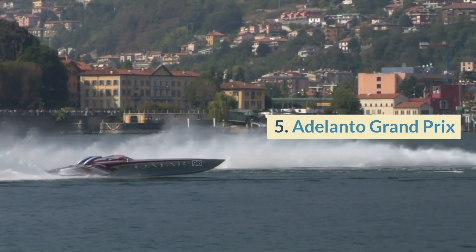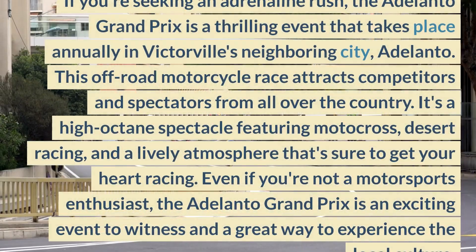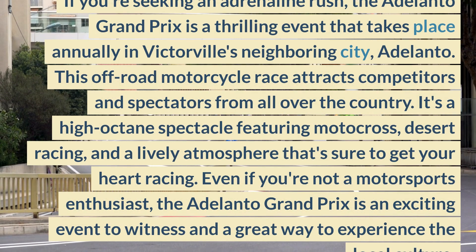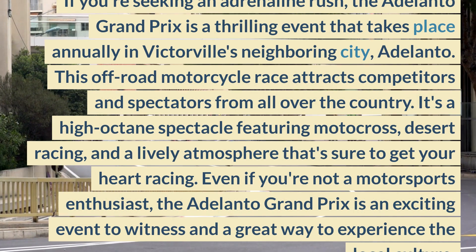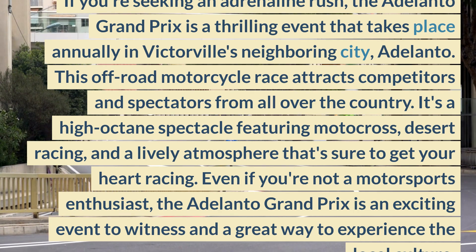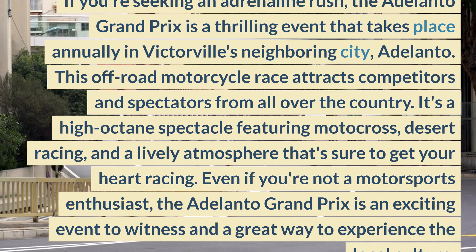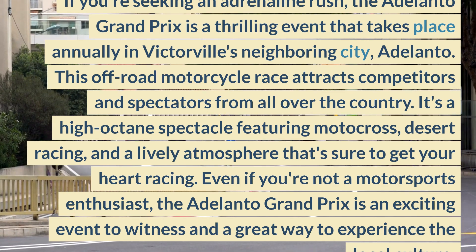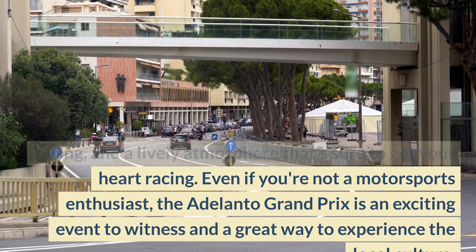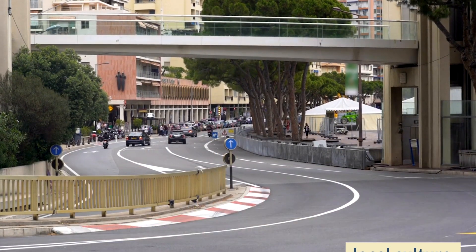5. Adelanto Grand Prix. If you're seeking an adrenaline rush, the Adelanto Grand Prix is a thrilling event that takes place annually in Victorville's neighboring city, Adelanto. This off-road motorcycle race attracts competitors and spectators from all over the country. It's a high-octane spectacle featuring motocross, desert racing, and a lively atmosphere that's sure to get your heart racing. Even if you're not a motorsports enthusiast, the Adelanto Grand Prix is an exciting event to witness and a great way to experience the local culture.